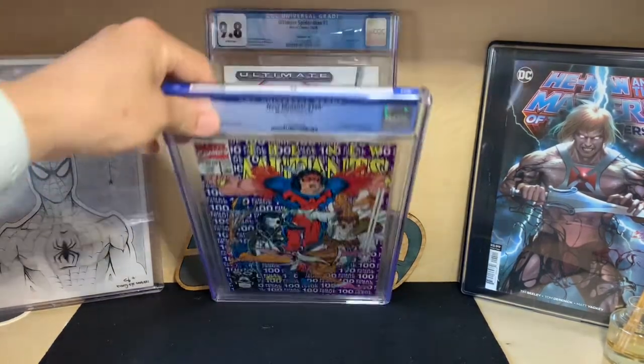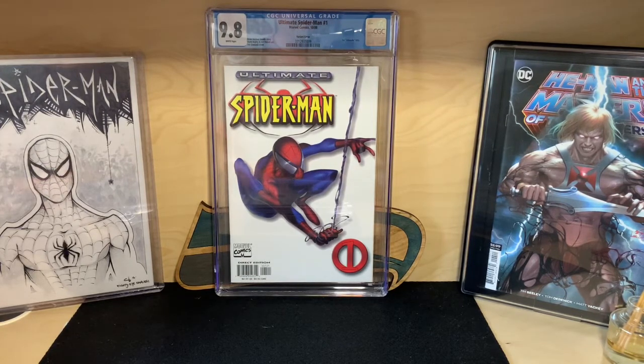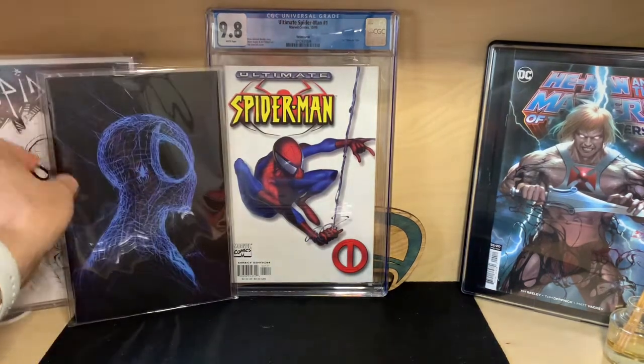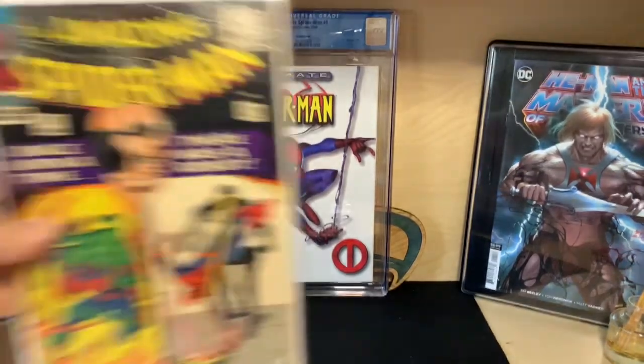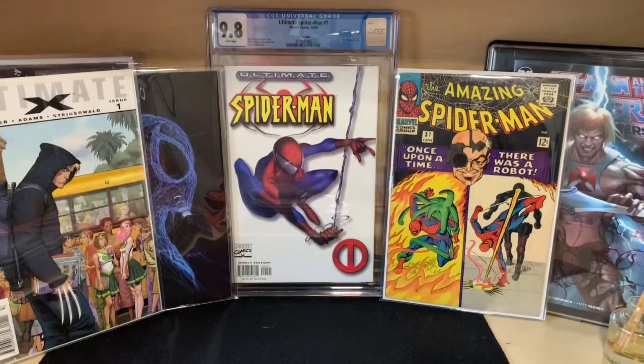My last book: Ultimate Spider-Man #1, the 1:100 white cover variant. That finishes my trifecta of Ultimate Spider-Man #1. This series had one of the longest writer-artist tandems in Marvel history — Brian Michael Bendis and Mark Bagley did 160 issues together. Towards the end, Peter Parker as Spider-Man passes away and Miles Morales takes over the mantle. So yeah, the highlight of this haul is this right here — along with some spec plays.